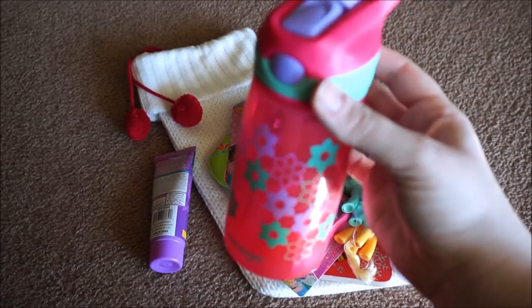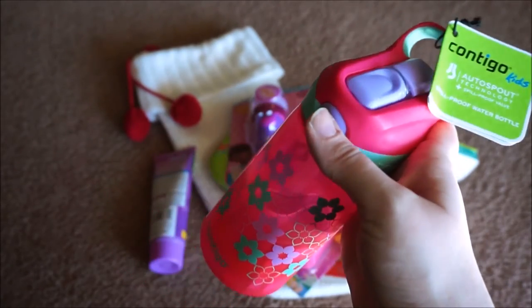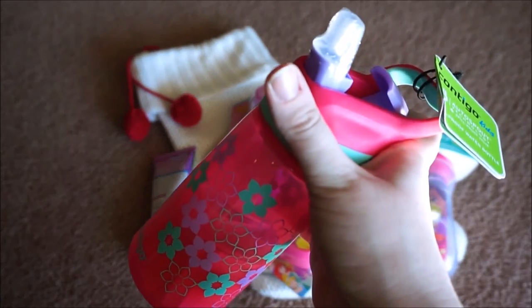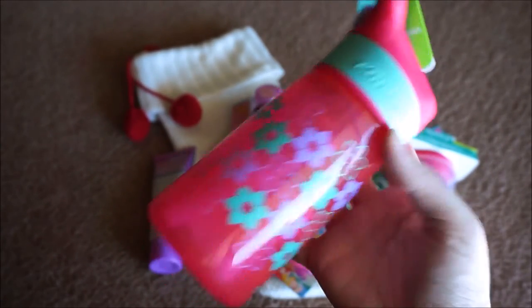We also got her this Contigo water bottle. She loves my Contigo water bottle — she loves hitting this button and then the spout pops up. She loves drinking water from mine, so I thought it'd be cute to get her her own little water bottle.